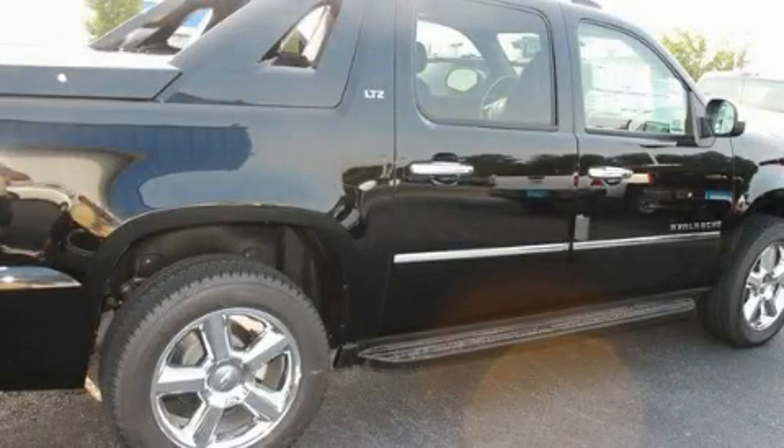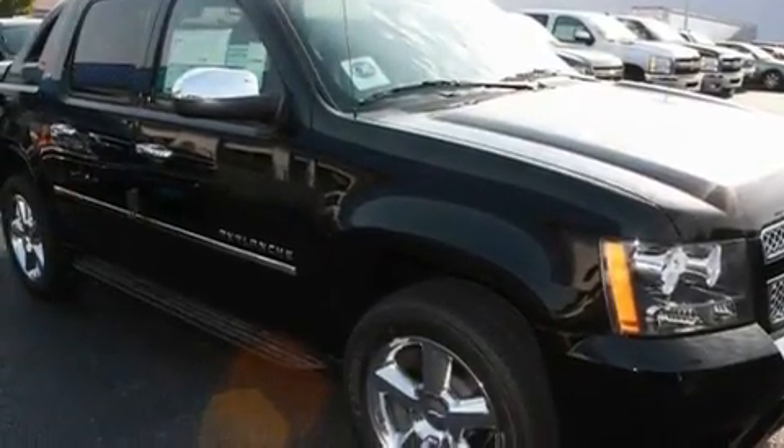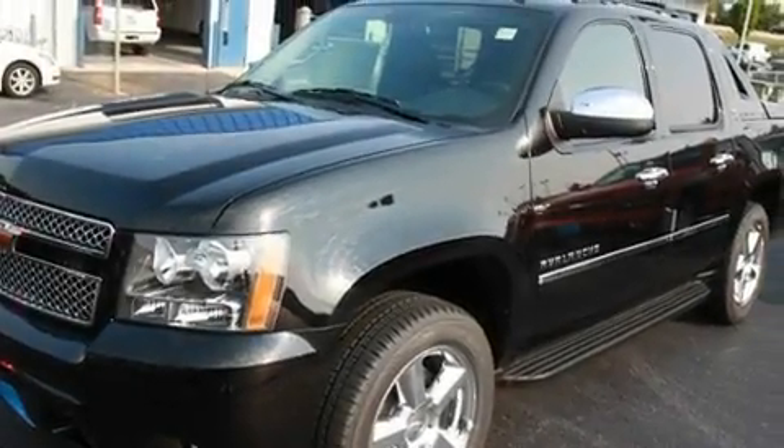This is a brand new 2011 Chevrolet Avalanche. It has what you need for work as well as what you want for play. It features a 5.3 liter 8-cylinder engine and a 6-speed automatic transmission.